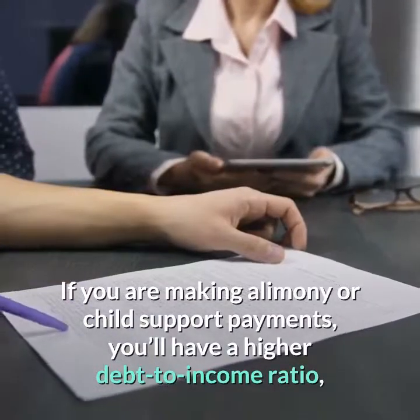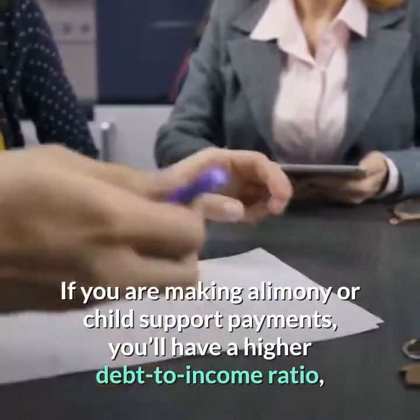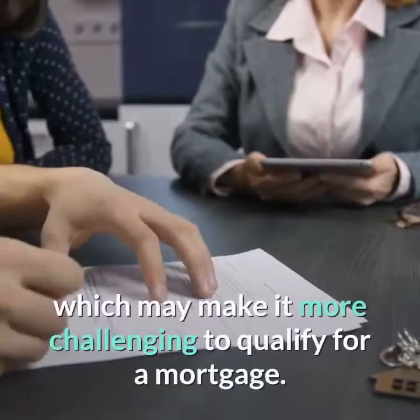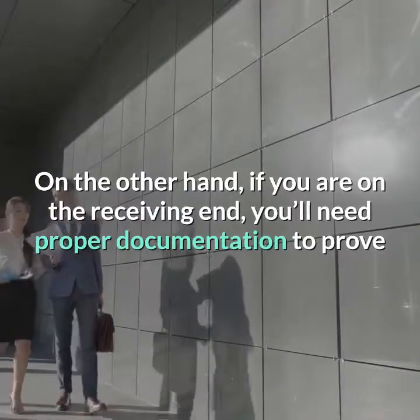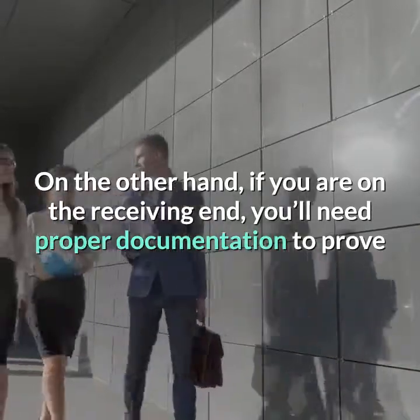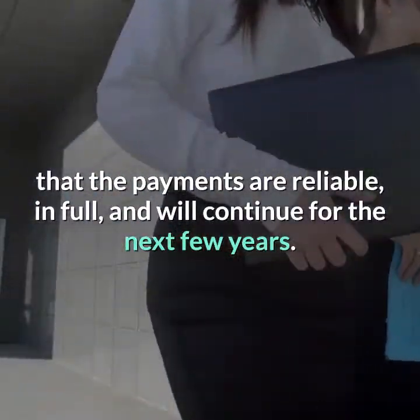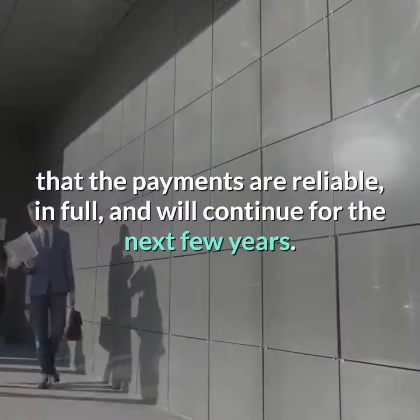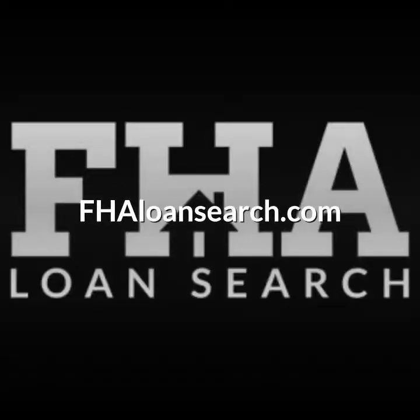If you are making alimony or child support payments, you'll have a higher debt-to-income ratio, which may make it more challenging to qualify for a mortgage. On the other hand, if you are on the receiving end, you'll need proper documentation to prove that the payments are reliable, in full, and will continue for the next few years. For additional information, visit FHALoanSearch.com.